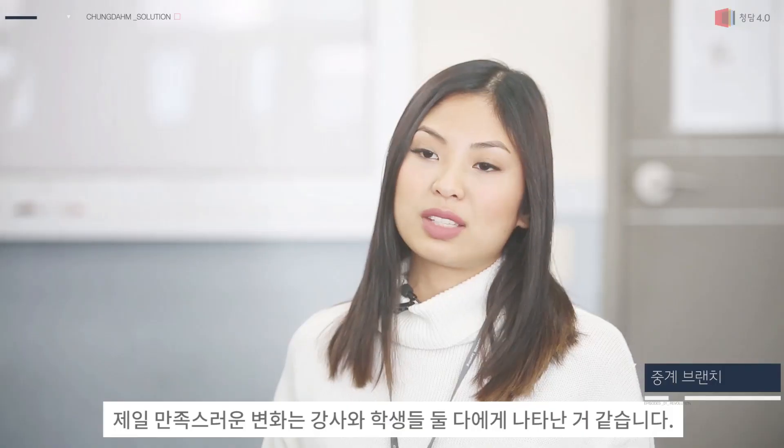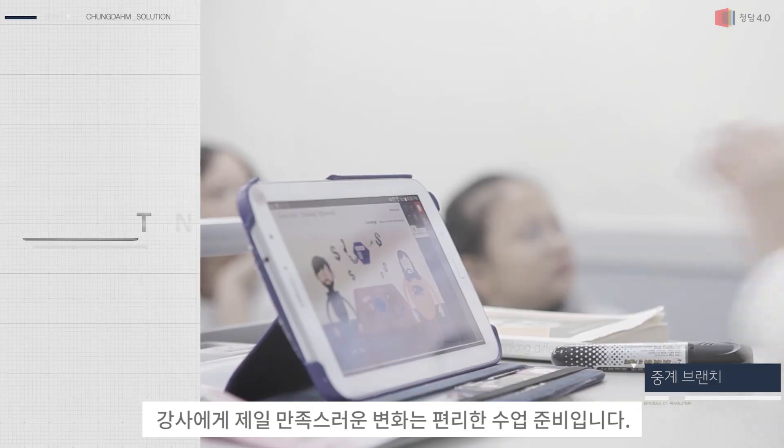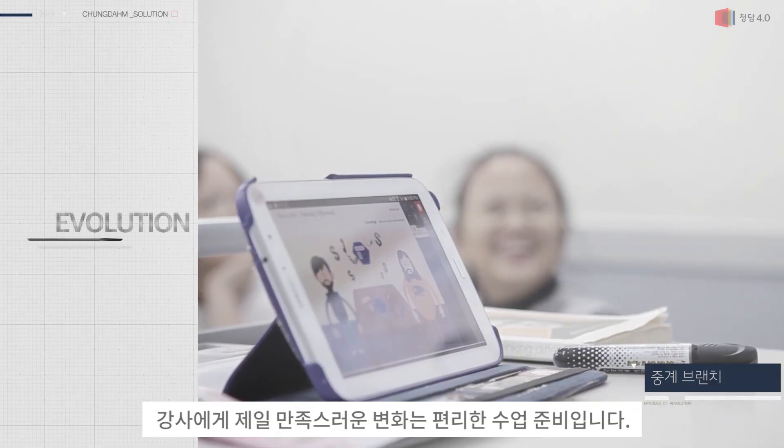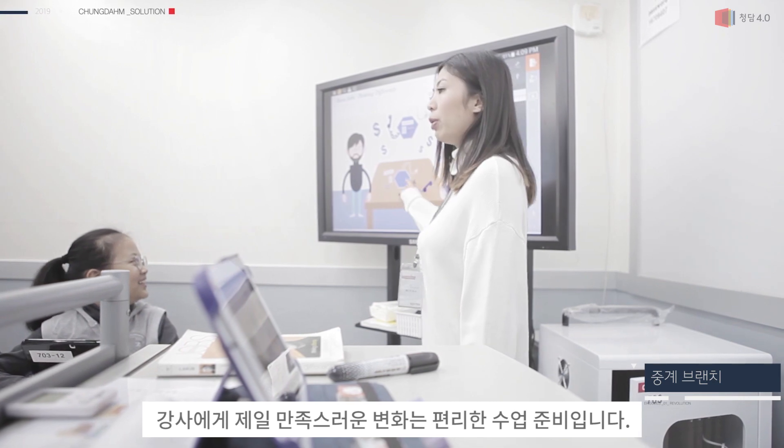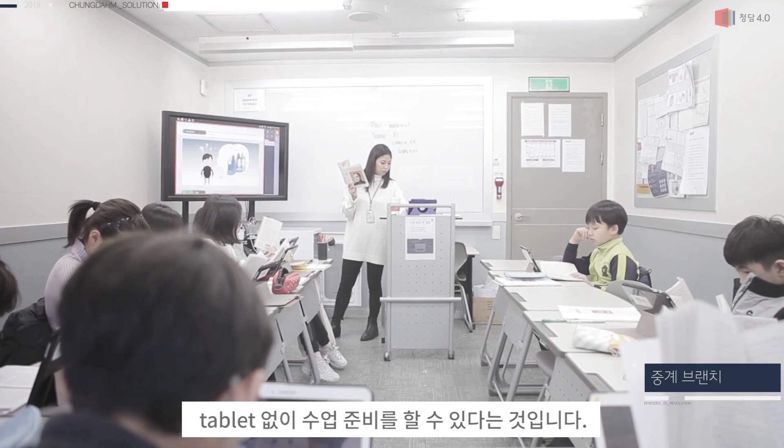I think the most satisfying changes are between teachers and students. The most satisfying thing for teachers is how easy it is for us to prep now. We are able to do it at our own time with the teacher's portal on our tablets.